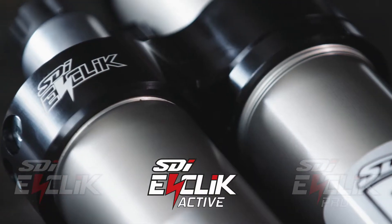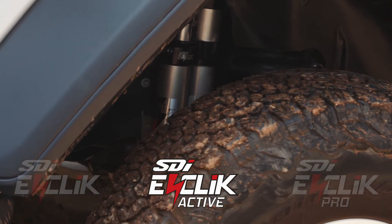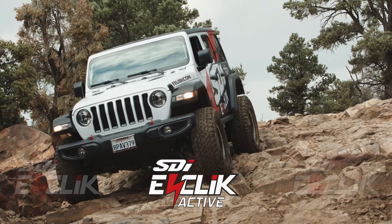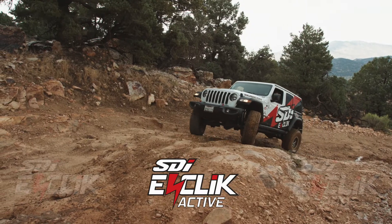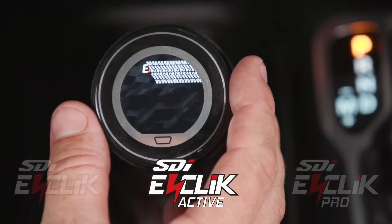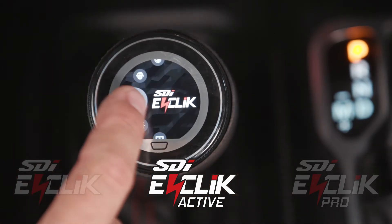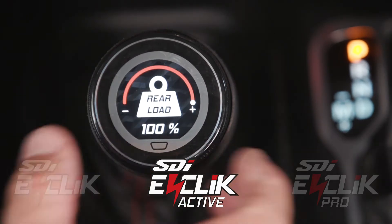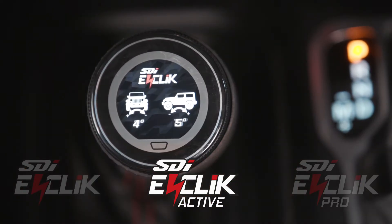Moving up to the eClick active system provides a suspension which uses 12 different sensors, continuously adjusting each shock independently to optimize the setting for each condition and terrain. With the clickable touchscreen controller, you can adjust for your tire size and rear load weight, while also allowing the choice to view shock output, vehicle speed, or vehicle tilt angle.